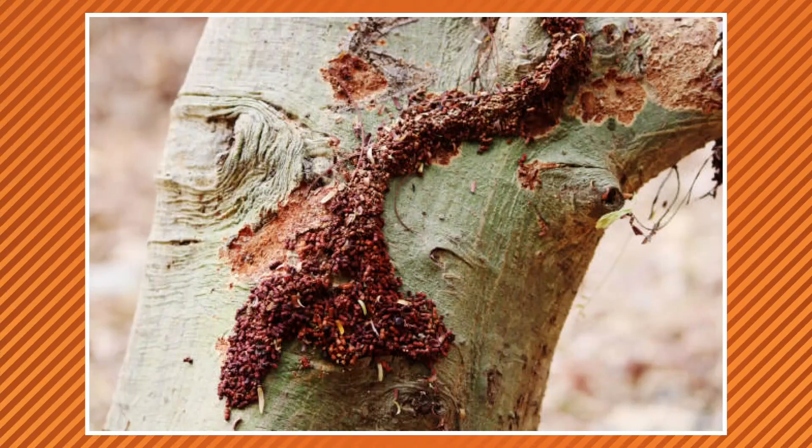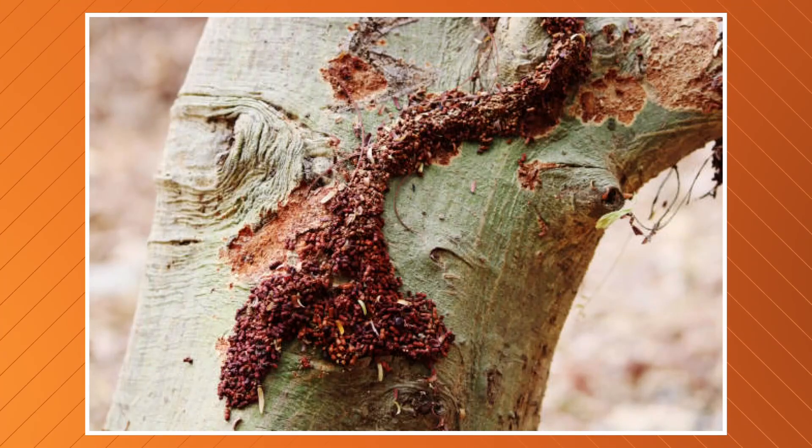This specific termite species has caused havoc in neighborhoods across Florida for more than 40 years, and right now I'm in a Riverside neighborhood where there have been confirmed sightings. I caught up with an entomologist who says it's only a matter of time until they find themselves in another area. If you can, be on the lookout for the Formosan subterranean termite.